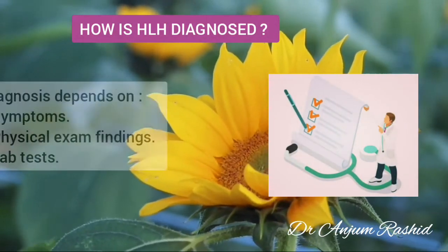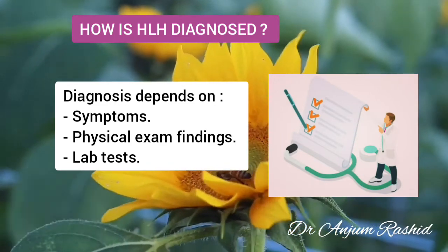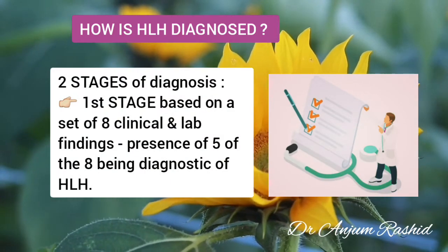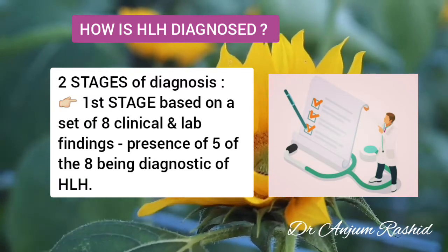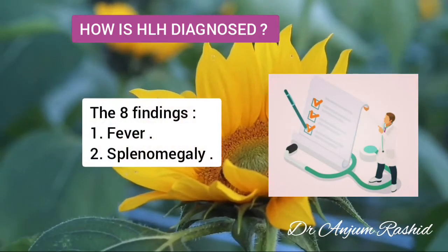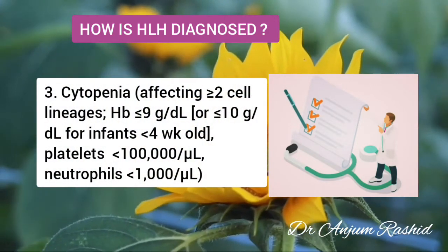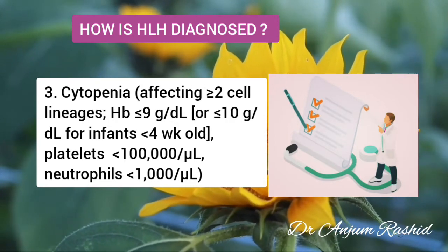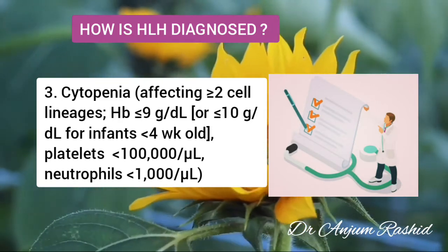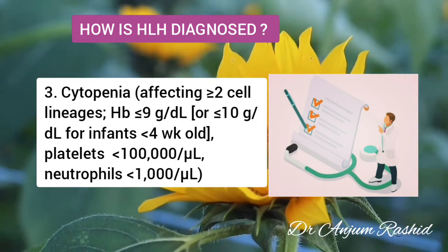How is HLH diagnosed? Your healthcare provider bases a diagnosis of HLH on your symptoms, physical examination findings, and several laboratory tests. The diagnosis is arrived at in two stages. The first stage is based on a set of eight clinical and laboratory findings, with the presence of five of the eight being diagnostic of HLH. These eight findings formulated by the Histiocyte Society include: number one, fever; number two, splenomegaly; number three, cytopenia affecting two or more cell lineages, showing hemoglobin less than or equal to 9 g/dL, or less than or equal to 10 g/dL for infants less than four weeks old, or platelets less than 100,000 per microliter, or neutrophils less than 1,000 per microliter.